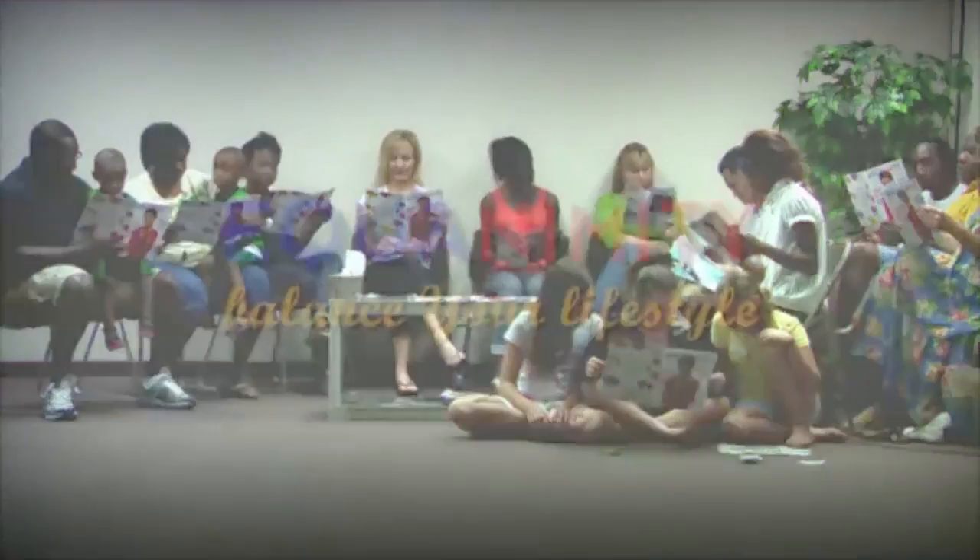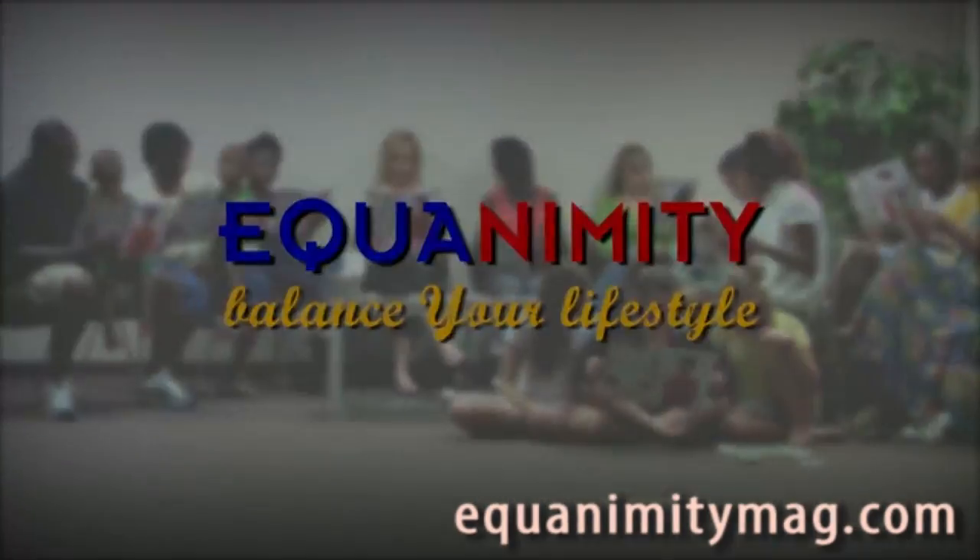Hi, Mom. Yeah, no, can you pick up Chris after school? Yeah, I'm at the doctor's. Mrs. Harris? Describe your symptoms. Hang on. Stress, headaches, nausea. I work on Saturdays. And how long has this been? Equanimity. Balance your lifestyle.